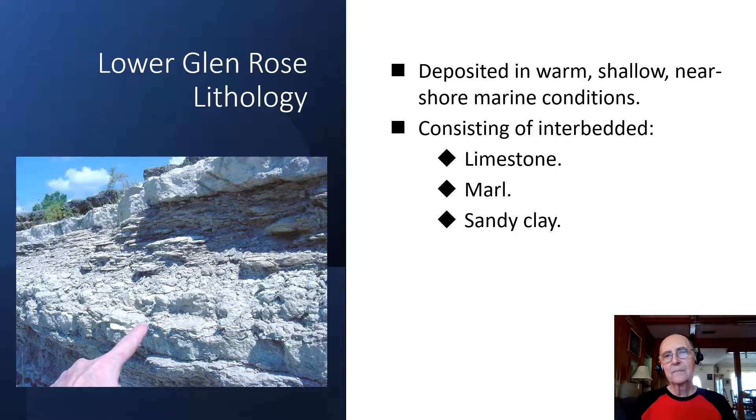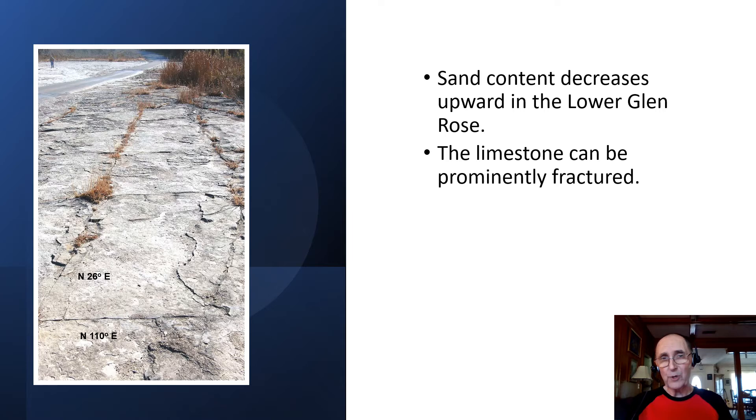The lower Glen Rose was deposited in warm, shallow, near-shore marine conditions. The lithology consists of limestone interbedded with marl beds and sandy clay. Sand content decreases upward in this lower portion of the formation. The limestone is also highly fractured — you can see some prominent joint sets in the picture here.